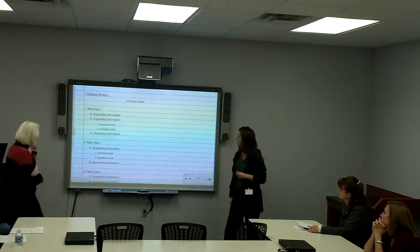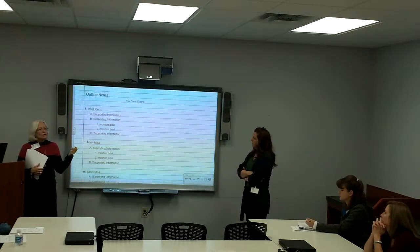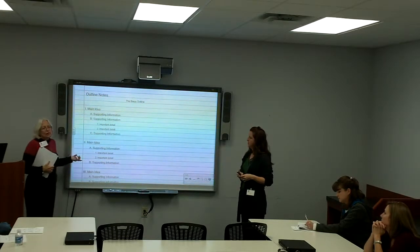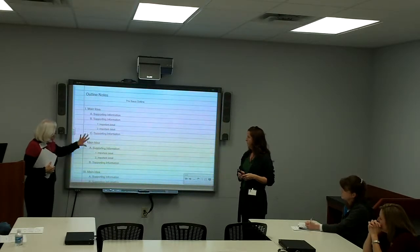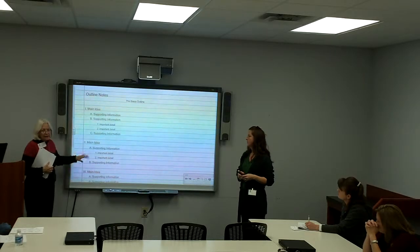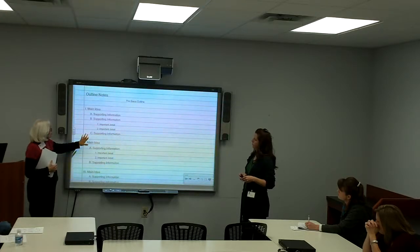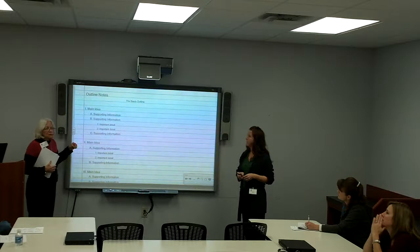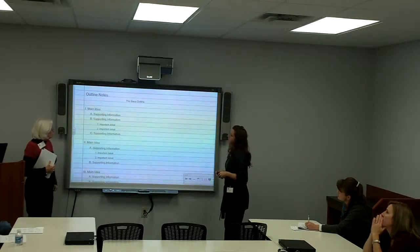We're going to quickly go over some more typical note-taking methods you probably already know. There's nothing wrong with these, but we'll explain why Cornell notes are so much better. Outlining is a very standard way of taking notes — the student gets the main idea, supporting information, and important details, and it's very organized. But it's pretty much just recognizing specific information and putting it down, and it kind of stops there.